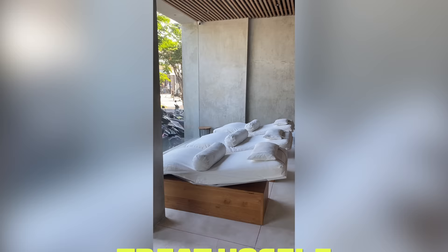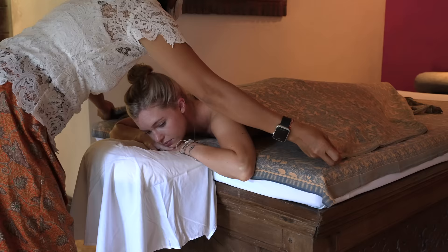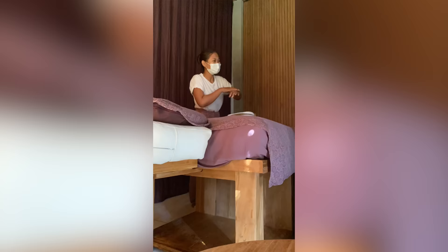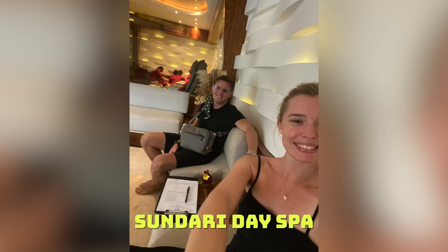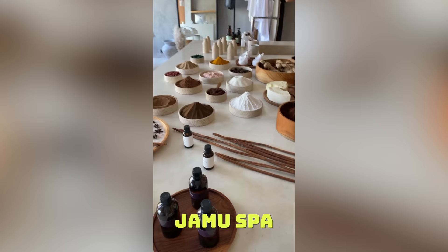Number thirteen: treat yourself and get a $10 massage, or treat yourself extra to a world-class spa. Self-love is the best love and there's no better spas than the ones we've found in Bali. Sundari and Jamu Spa are our favorites, or just find any cheap spa on the side of the road.